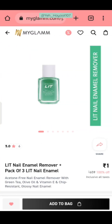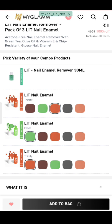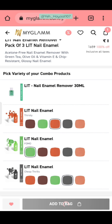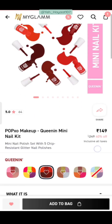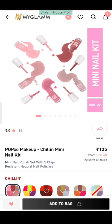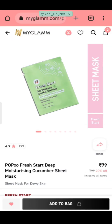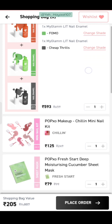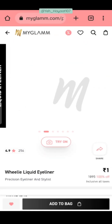Next deal: with Litt Nail Enamel Remover, there are 3 nail paints — so this is a 4-product combo. Select your preferred nail paint shades and add to bag. Then I am adding Popexo Mini Nail Kit at ₹125, giving 5 nail paints total. We can add ₹75 more. I have added a sheet mask at ₹79. For ₹205, we have a total of 10 products — an amazing deal for nail paint lovers. You can grab it.